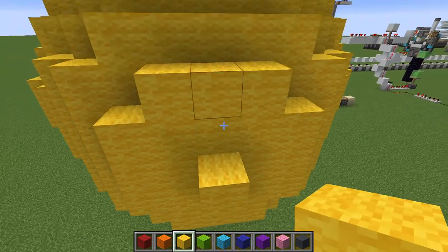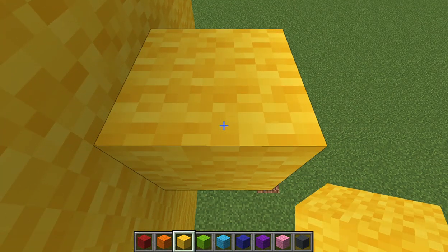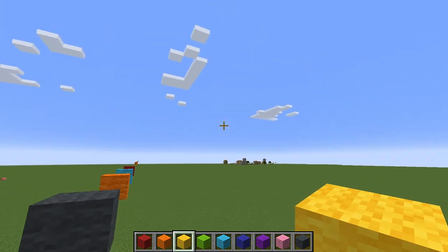Imagine this: one block is 10 million kilometers. That's right, 10 million kilometers. That's amazing.